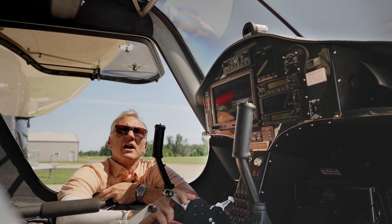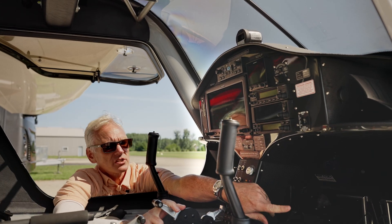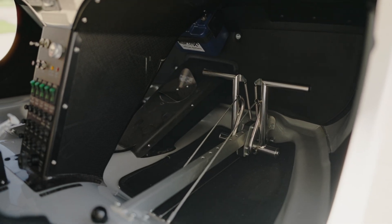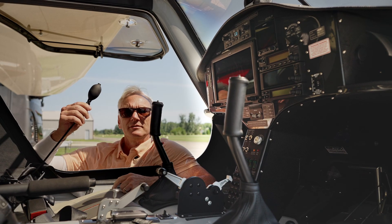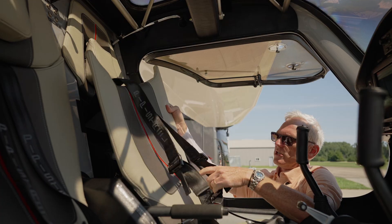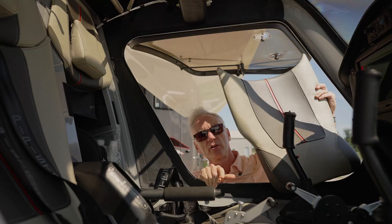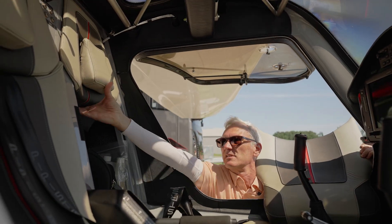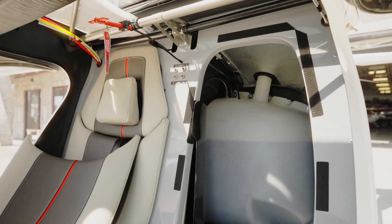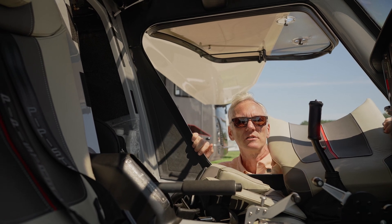Instead of having to slip the aircraft, you can deploy the air brakes and come down nicely. We have adjustable pedals — the seats aren't adjustable but the pedals are to accommodate all sizes. We even have lumbar support to help with comfort. On the Alpha Trainer you have storage behind the seats. The fuel tank is in the back, so on this particular model much of that space is taken up by the fuel tank, but you still have enough room for a couple of bags. On our other models the fuel tanks are wing-mounted and there's a lot more space for baggage.